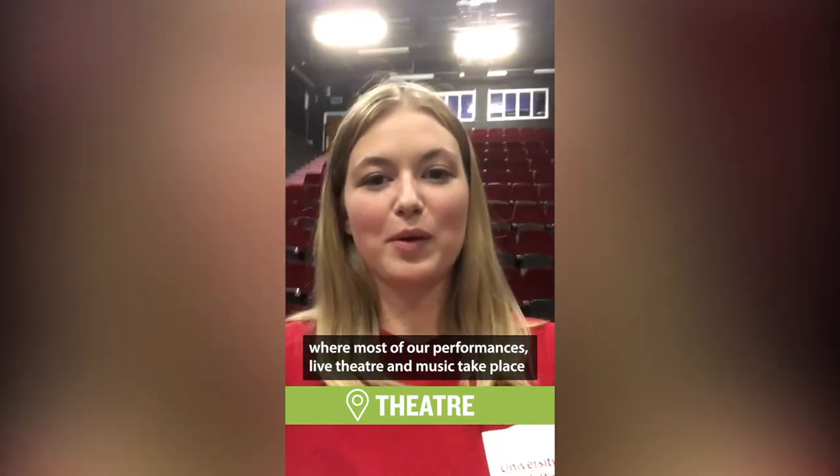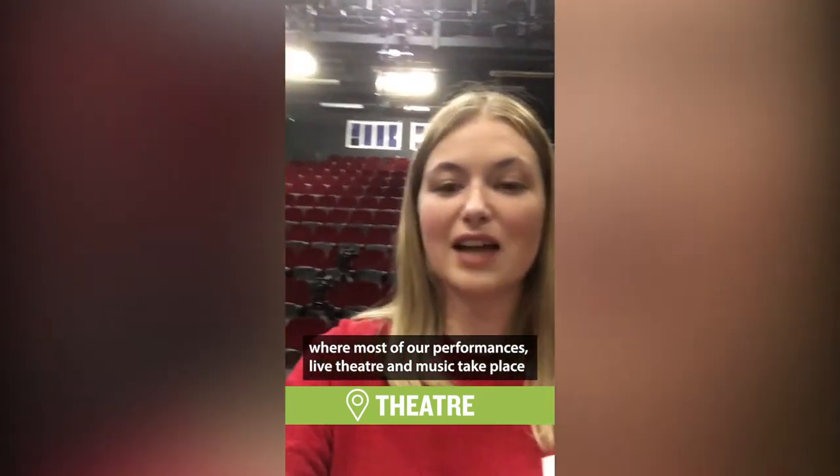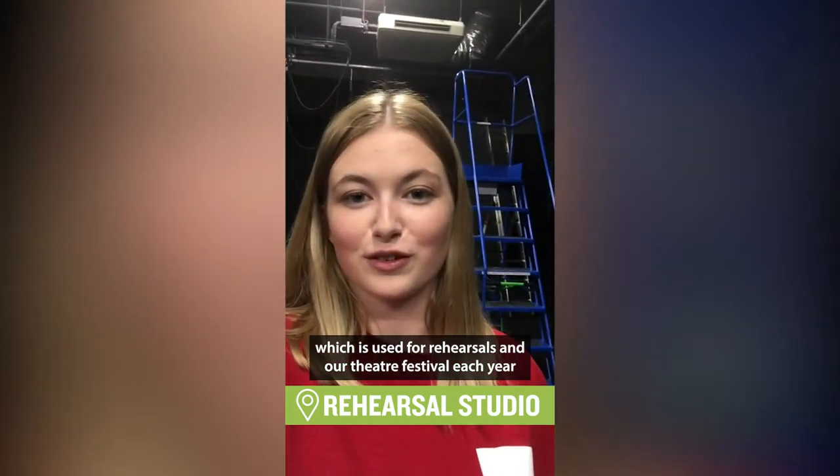This is our theatre where most of our performances, live theatre and music take place, and a lot of our lectures. This is one of our theatre practice rooms which is used for rehearsals and our theatre festival each year.